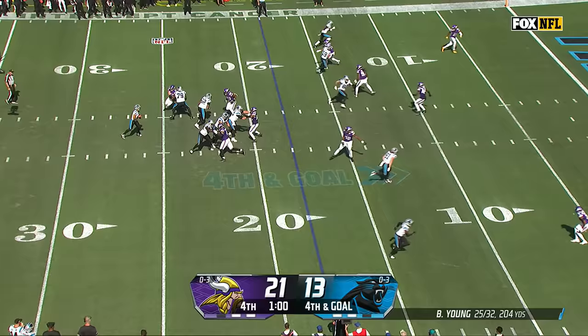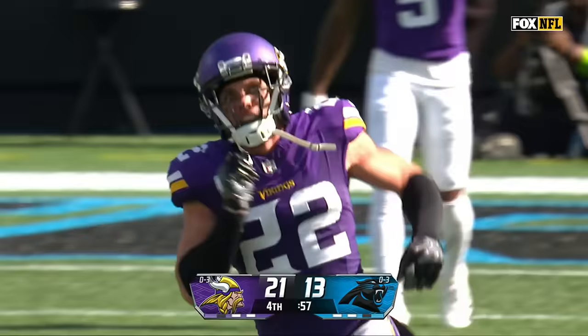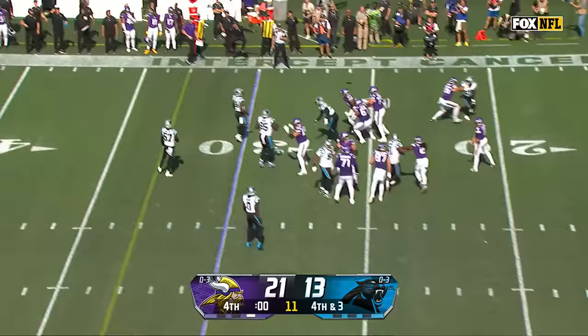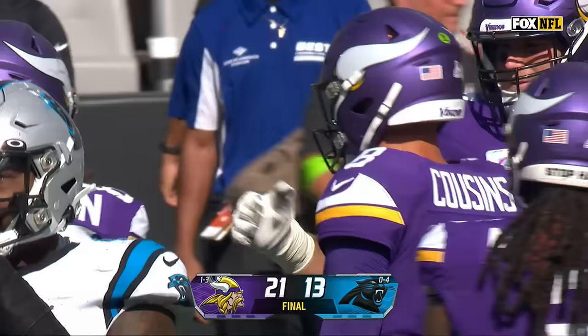Empty set, Young — sacked from behind, and that'll do it. Harrison Smith again. And the weight of a revenge game — well, there's your lopsided victory. It is blast off for the Vikings, who finally get their first victory of the season.